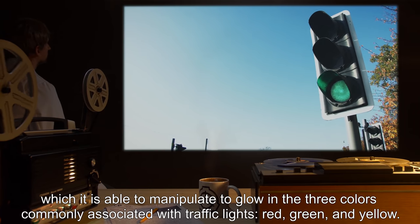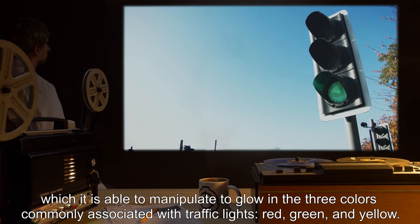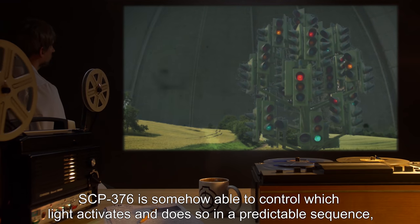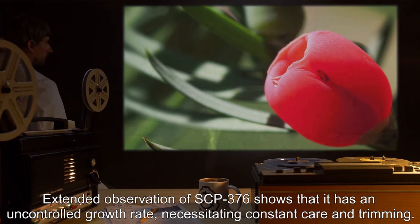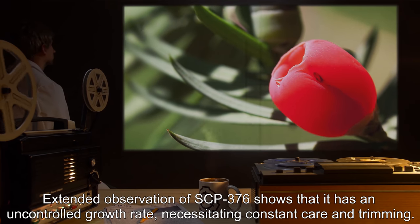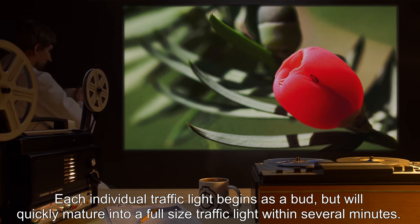SCP-376 glows in the three colors commonly associated with traffic lights: red, green, and yellow. SCP-376 is somehow able to control which light activates and does so in a predictable sequence, though it is not known how or why. Extended observation shows that it has an uncontrolled growth rate, necessitating constant care and trimming.